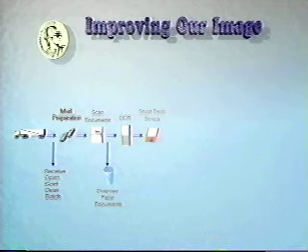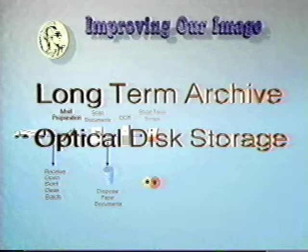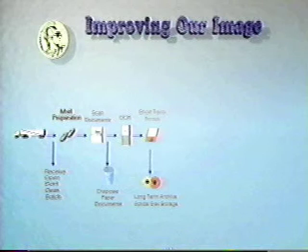After the document has completed the customer service process, the images move to long-term storage on optical disk. The long-term storage period varies by product and type of mail and is governed by compliance guidelines.